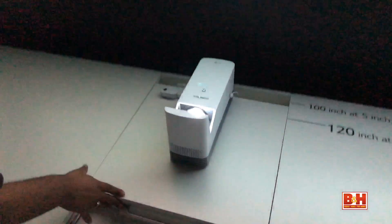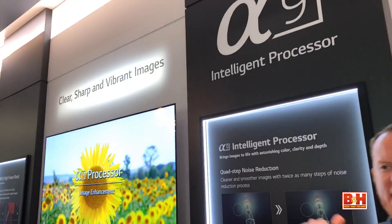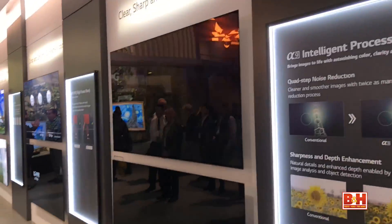For more from CES, and more about these models, make sure to check out B&H Explorer. Thanks for watching.